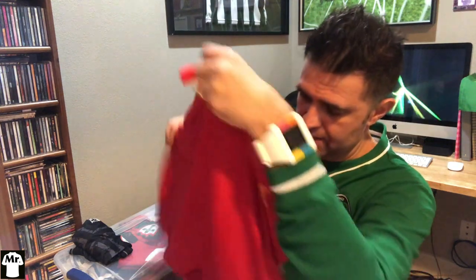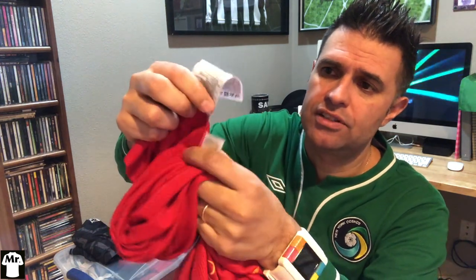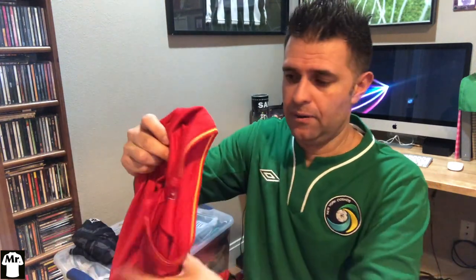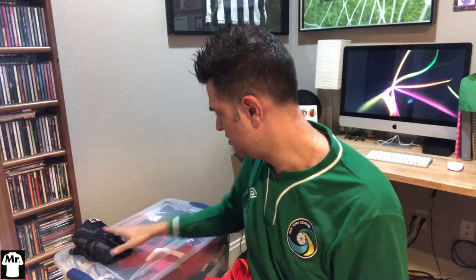The New Balance one has something very interesting — it has a different kind of tag with colors. It's a bit of a tricky one. I don't see style numbers on it the same way, and I don't have a lot of New Balance jerseys — I have the Liverpool one from maybe 2017-18.